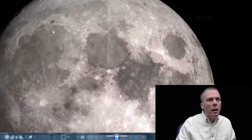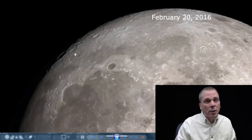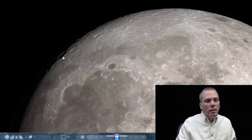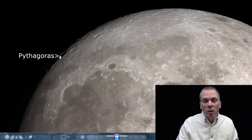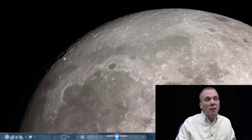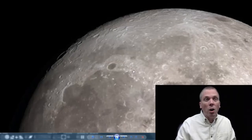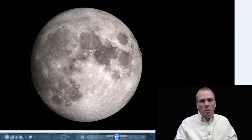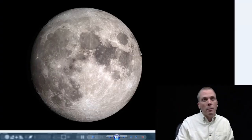Moving ahead a day to the 20th, you can still see Herschel, Anaximander, and Carpenter. But now just slightly south and west of there, we've got Pythagoras — yes, named after the mathematician who came up with the Pythagorean theorem. Pythagoras is 128 kilometers across, and while the rim is lit by sunlight, the entire floor of the crater is dark. Also on the 20th, look at the eastern side of the moon where Mare Marginis and Mare Smithii are visible due to the moon's libration, letting us peek around the eastern edge.